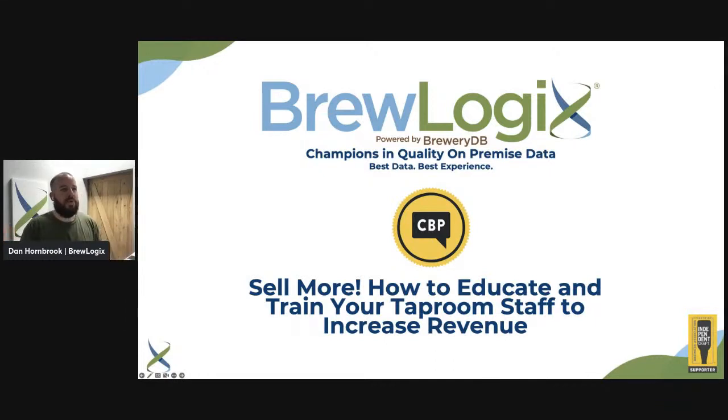Good morning or afternoon everybody, depending on where you're from. I'm Dan Hornbrook with BrewLogics, and I'm going to talk today about 'Sell More' — how to educate and train your taproom staff to increase revenue. Hopefully this is something you're all interested in. Raising revenue is unique sometimes; I know a lot of times in this on-premise environment we're trying to control cost, but hopefully I can add some value today.